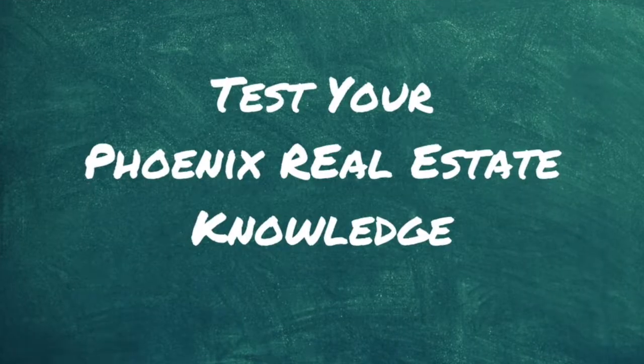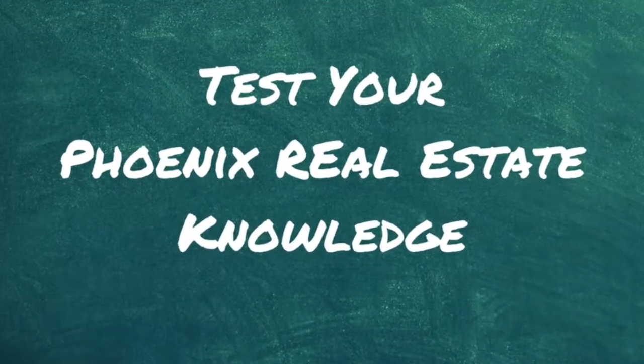Hi, Hillary Gurley with Restline Sotheby's. Today I'm going to do something a little bit different and I'm going to test your knowledge of the Phoenix real estate market. So if you're ready, here we go.